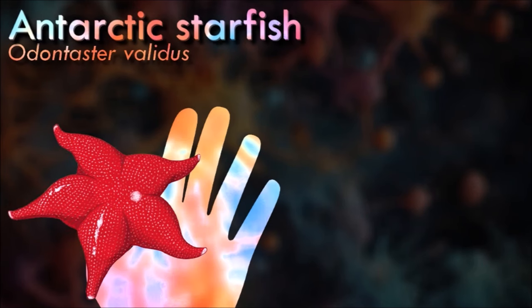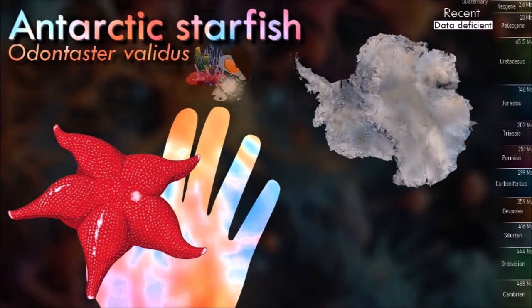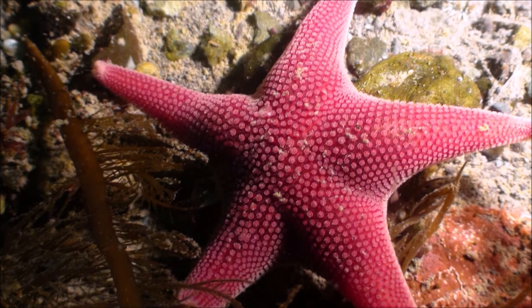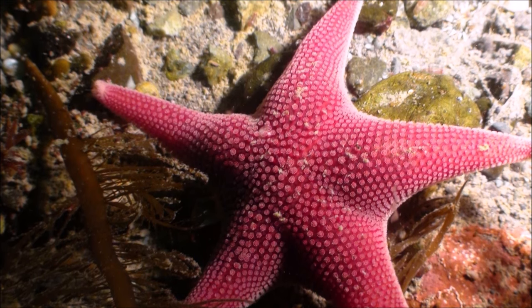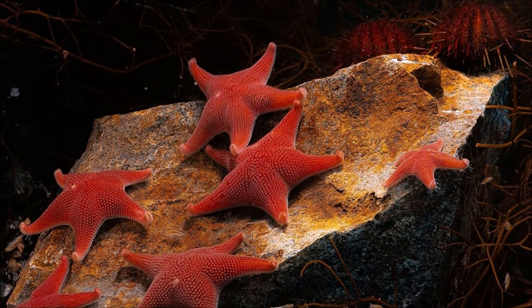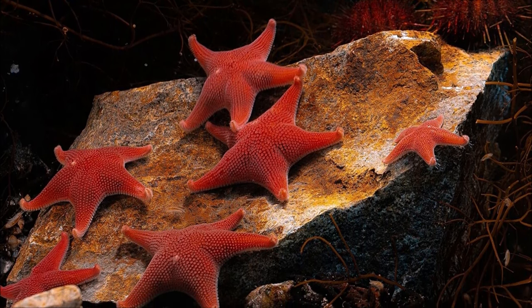Antarctic starfish does not attack members of its own species but can attack sea stars of other species. This seems to be due to chemoreceptors which can identify conspecifics by their odor. Sea stars often converge on food sources and a study was undertaken to examine how they do this. It was found that food-deprived individuals could distinguish between the odors emitted by satiated and by starved sea stars of the same species. They were strongly attracted to the former and took little notice of the latter.